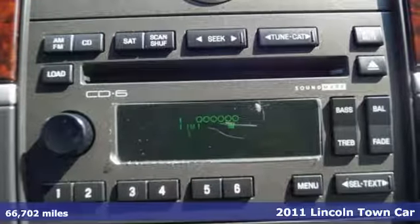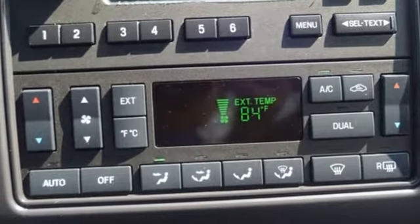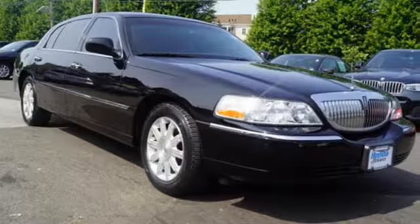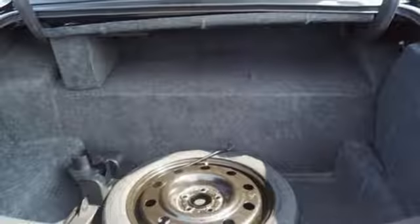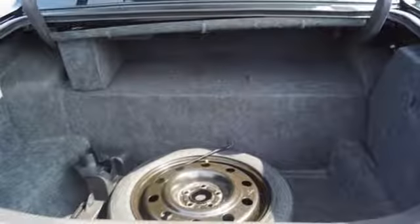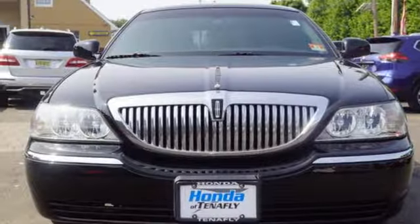Performance sound system, power heated mirrors, heated leather split bench seats, auto dimming rear view mirror, auto dimming mirrors, dual zone climate control, V8 engine, aluminum wheels, gas pressurized shocks, and automatic transmission. Hurry in today for a test drive.